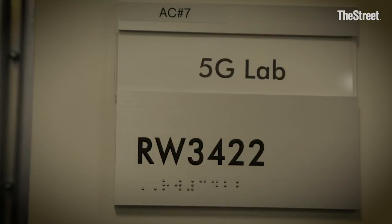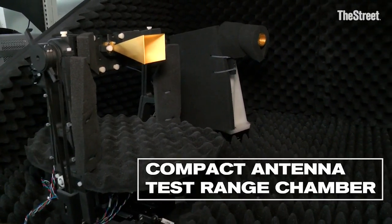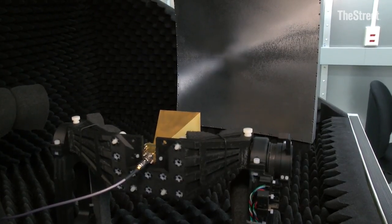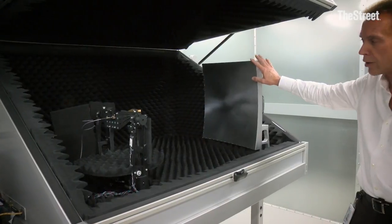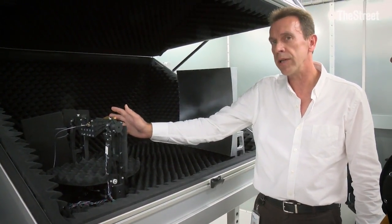We're in the 5G lab right now looking at some equipment we're testing for 5G testing of devices. This is what we call a compact antenna test range chamber from Keysight, which has a test antenna that will provide signals from the network, bouncing off a pivotal reflector to an area here on the positioner where the device would actually be placed for testing.